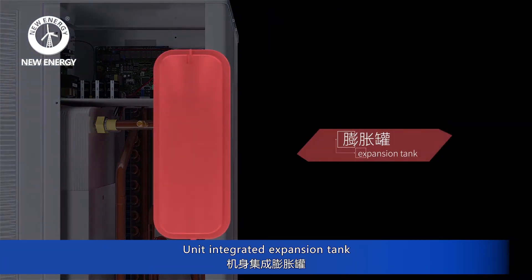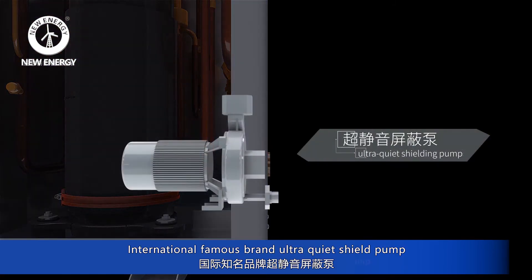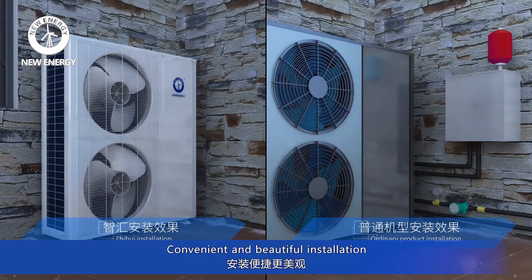Unit integrated expansion tank, international famous brand, ultra-quiet shield pump, and high efficiency heat exchanger — convenient and beautiful installation.